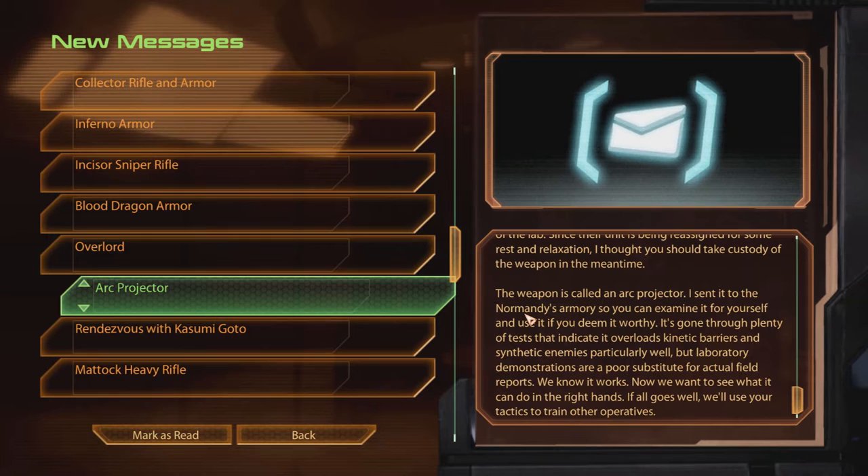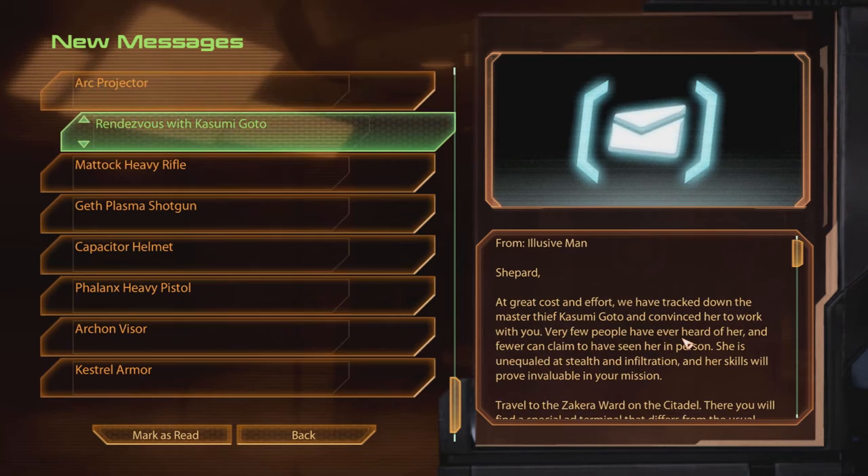Now we want to see what it can do with the right hand. If all goes well, we'll use your tactics to train other operatives. Rendezvous with Kasumi Goto. Shepard, at great cost and effort, we've tracked down the Master Thief Kasumi Goto and convinced her to work with you.